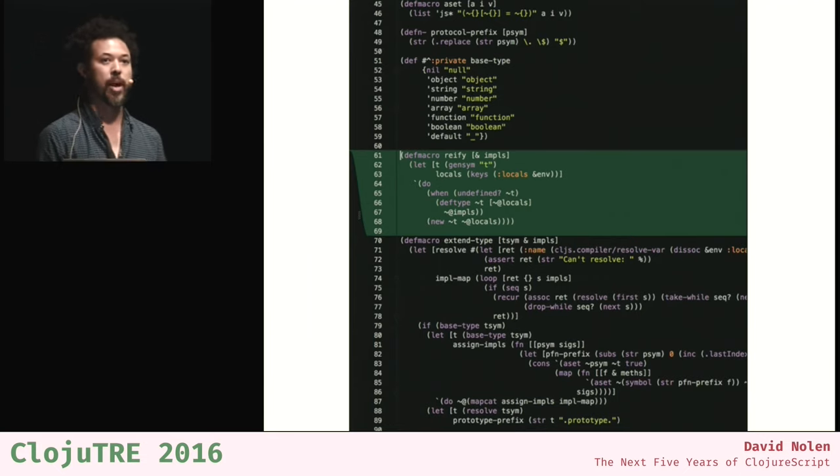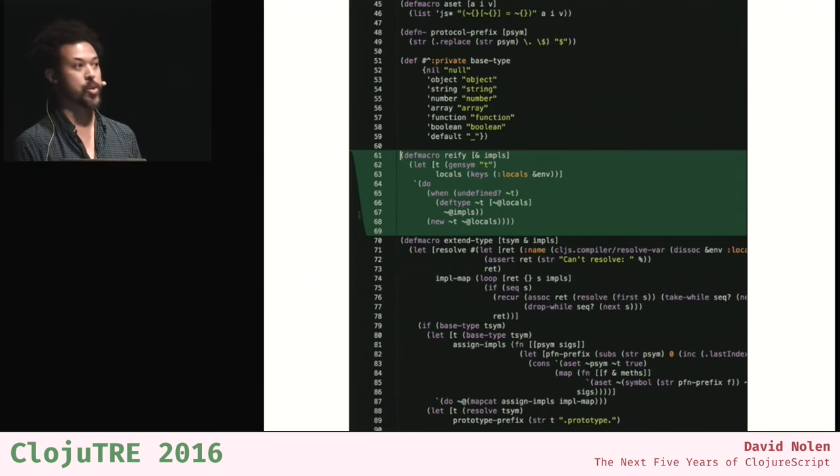ClojureScript existed for two or three months before I got involved. My very first commit was eight lines of code — a def macro for reify. I had been playing around with ClojureScript, hit an error because reify wasn't implemented yet, so I asked on the mailing list and volunteered to submit a patch. I thought it was going to take weeks, but then I read the macro file and thought, 'Oh wow, this is just Clojure — pretty straightforward.' I implemented reify in about eight lines of code, Rich Hickey and Chris Houser said that was so cool, and that got me commit rights to ClojureScript.